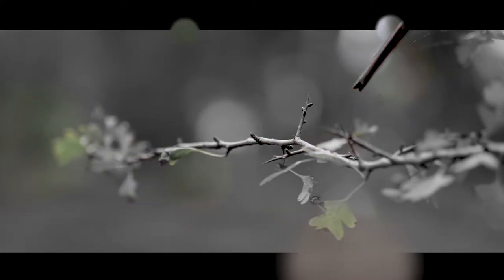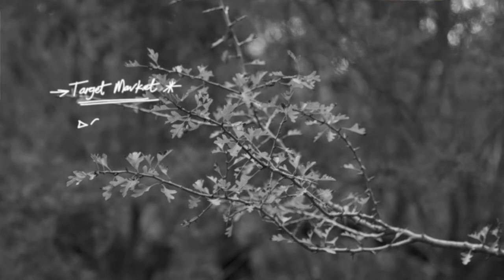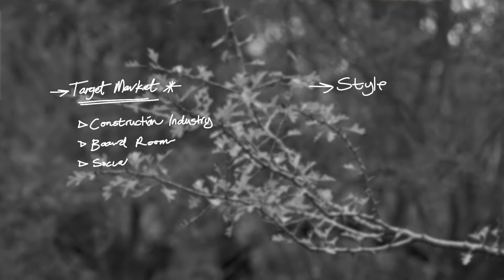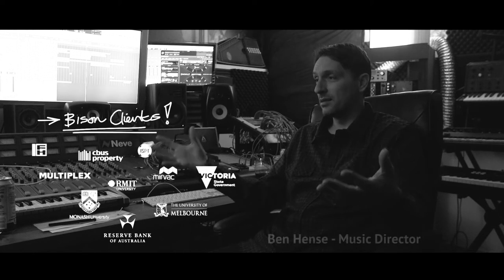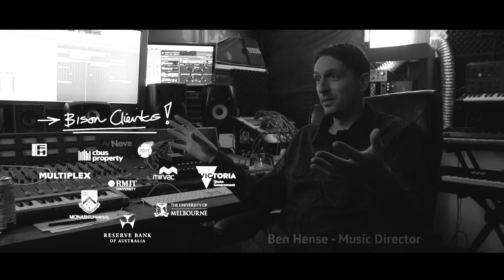When I started thinking about where I wanted this new library music to go, I had to think about the target market and what I'm personally going through with my music. It was a very interesting process. I also know the tracks that the client needs — I can't just go and write a 15-minute techno track or something.